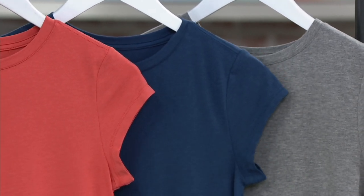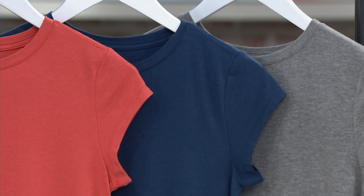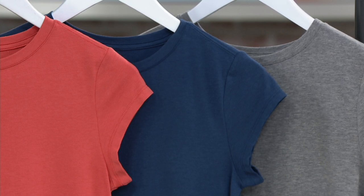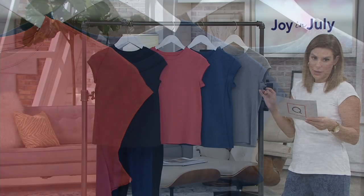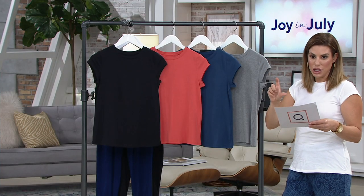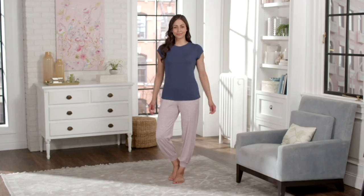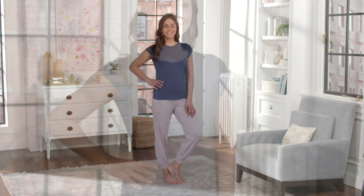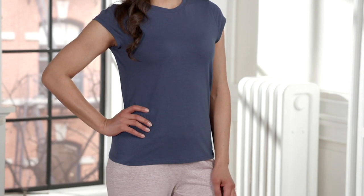We have extra small through 3X on this one right now — I think we might have already sold out of extra extra small. This one has a cotton, modal, and spandex blend — that is the fabrication that makes up Cozy Knit. Cozy Knit is our number one, our signature fabrication. If you have a lot of our joggers, it's the same fabric. It's a cotton 38% modal spandex blend. I highlight the modal content because it's what gives it the soft hand feel that makes it our number one bestseller. It's soft, it's comfortable, and it washes up beautifully — it doesn't fade or pill or shrink. It's a great fabric.